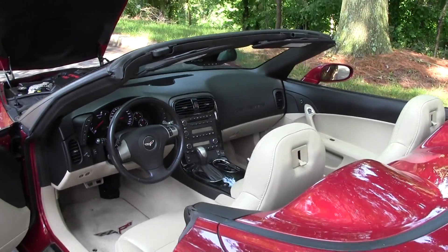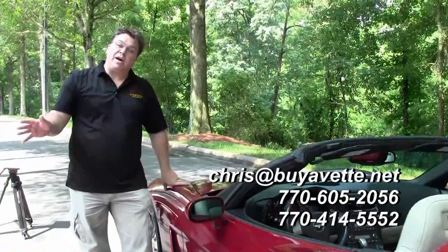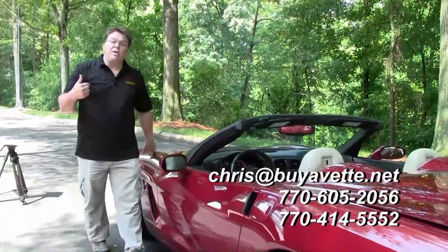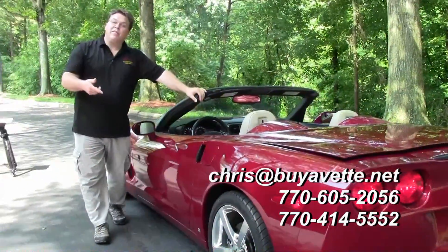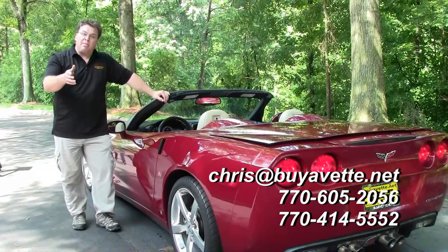What a beautiful car — 34,000 miles. This car can be yours. If you have any questions about this 2008 crystal red convertible or any other car in our inventory, just give me a call. The number below is 678-414-1565, or email me directly at Chris at buyavette.net.